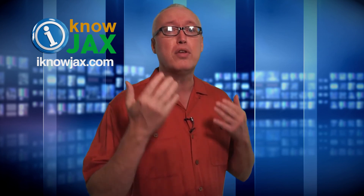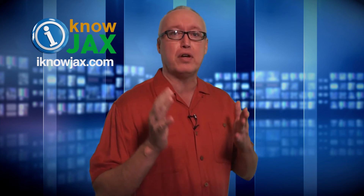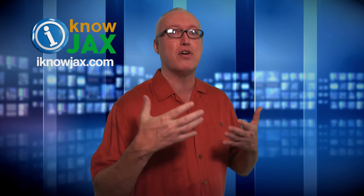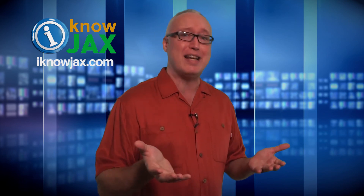Last week I started doing a Facebook Live I Know Jax show from Atlantic Beach Brewing Company — it's one of the newer breweries in town. They do awesome beer and I love the space. We're going to be there every Friday going forward. I'm going to be at the brewery at about 6:30pm.